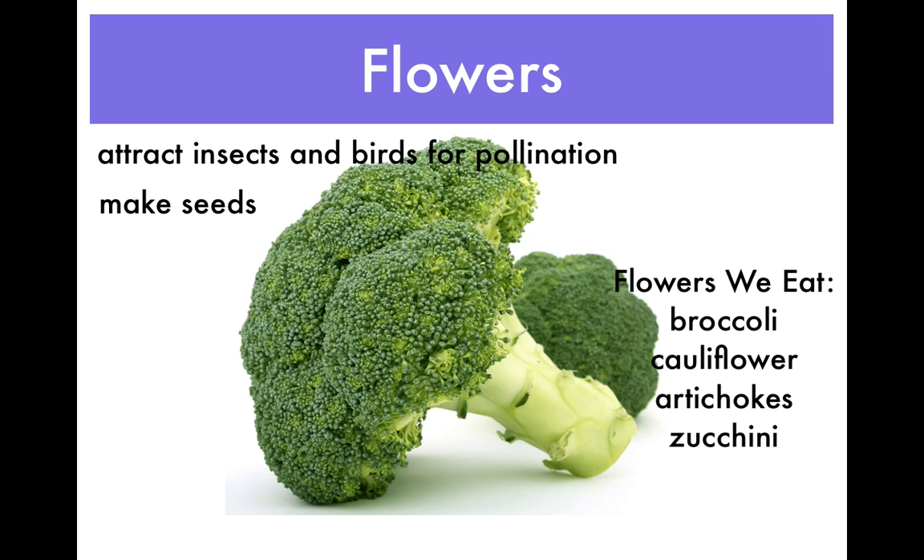Flowers help a plant reproduce by making seeds. Flowers also attract insects and birds for pollination. We eat plant flowers too. We munch on broccoli, cauliflower, artichokes, and zucchini.